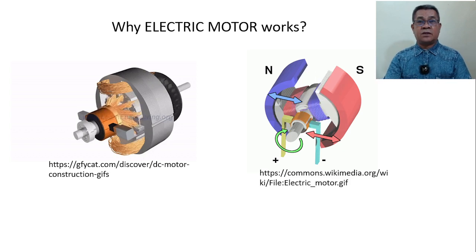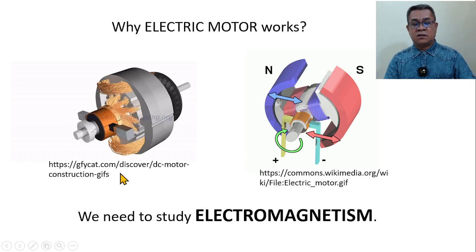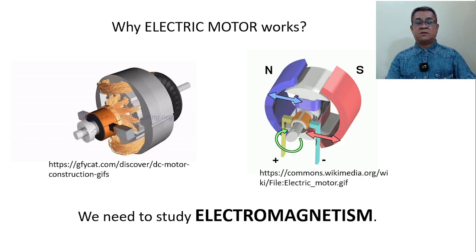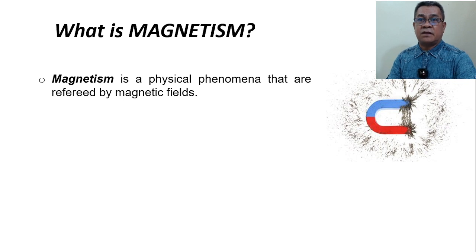Now, if you want to explore this seriously, we need to study electromagnetism. 'Electro' means electricity, and 'magnetism' is the field of magnetic phenomena. Combining the two, we call that electromagnetism. A motor requires electricity and it produces magnetism, then it rotates. So we badly need to study electromagnetism. But before going to that, we should know what magnetism is. Magnetism is a physical phenomenon referred to as magnetic field — anything that involves magnetic field is under the topic of magnetism.